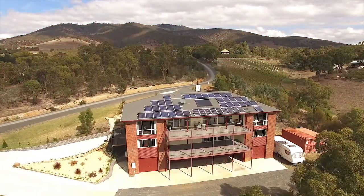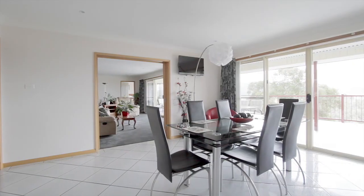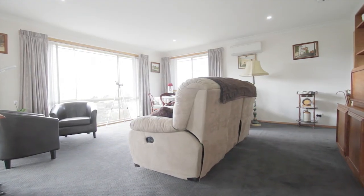Architecturally designed and built over three levels, the impressive and clever floor plan gives you a variety of options for the large family, extended family and guests to stay or entertain.